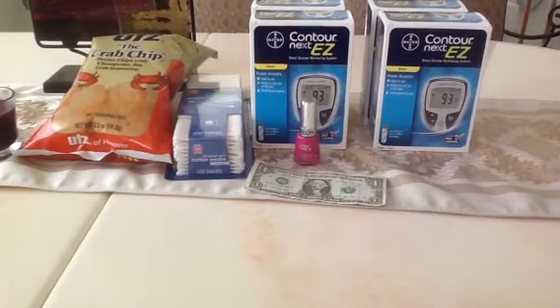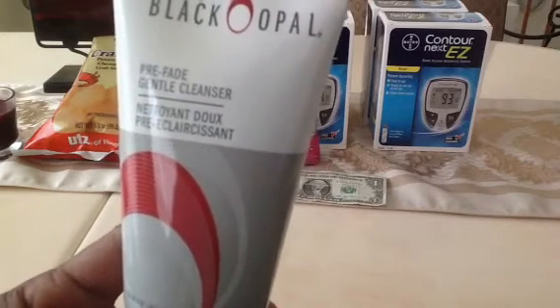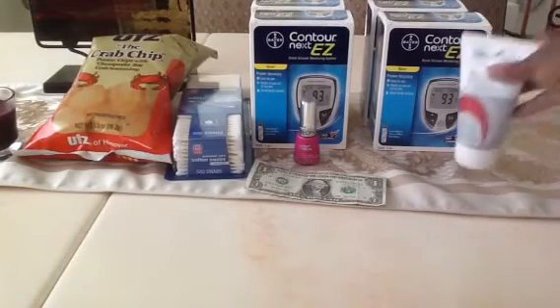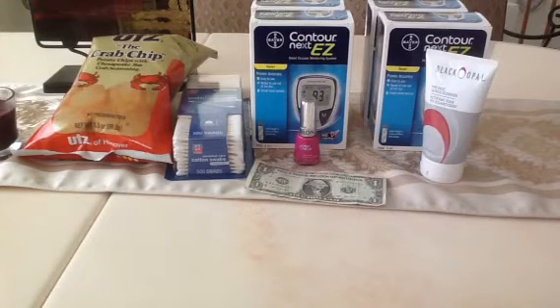That was my first transaction at the first store, along with this Black Opal product. A lot of the Black Opal products are on clearance for 75% off. This is the Pre-Fade Gentle Cleanser — generally $5.99 and it was 75% off. They also had blush for your cheeks, eyeshadow, lipstick, and a lot of the cleansers were 75% off. Check your store because the items were marked 75% off, but the second store I went to, they were not 75% off.